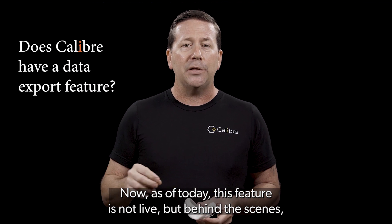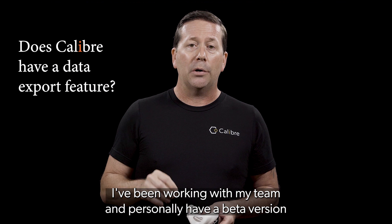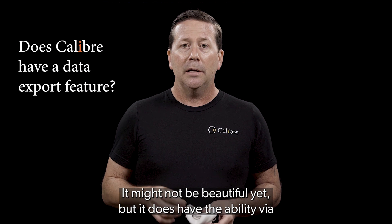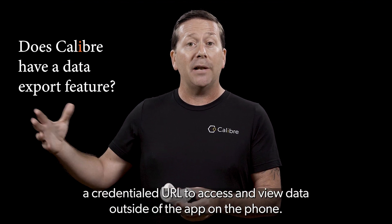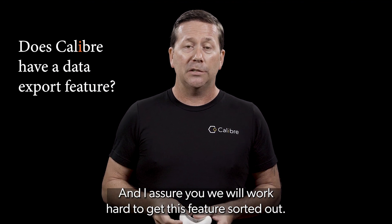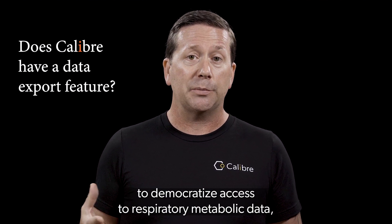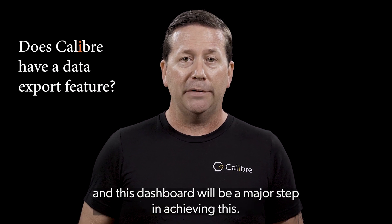Now, as of today, this feature is not live, but behind the scenes I've been working with my team and personally have a beta version that is functional. It might not be beautiful yet, but it does have the ability via a credentialed URL to access and view data outside of the app on the phone. We will work hard to get this feature sorted out. A major responsibility of our roadmap is to follow through on all of the levels to democratize access to respiratory and metabolic data, and this dashboard will be a major step in achieving this.